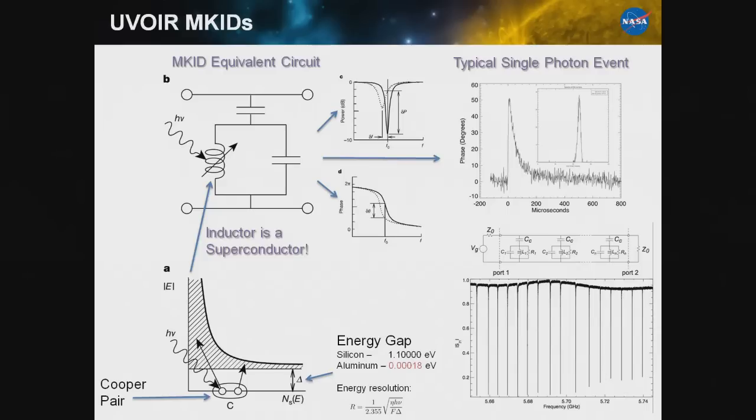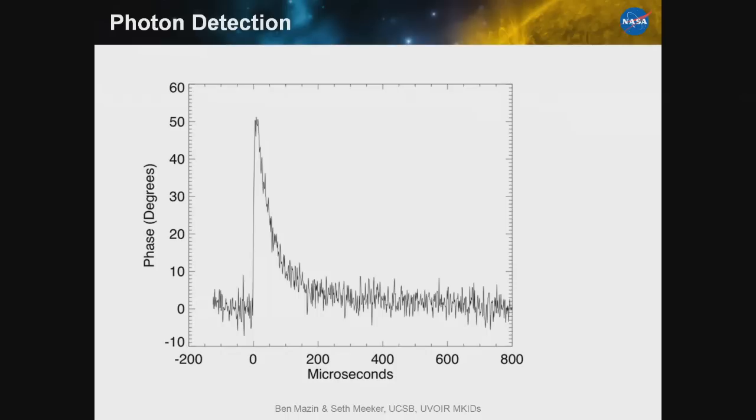Unlike other superconducting detector technologies from 15 to 20 years ago, MKIDs are extremely easy to multiplex. Each resonator has its own intrinsic resonant frequency, and we tune each detector to a slightly different frequency in lithography — think of pipes in a pipe organ, each with its own length and resonant frequency. We send a comb of frequencies generated in our room-temperature electronics — one probe tone per pixel — and use sophisticated room-temperature electronics to read out that ensemble of tones, finding the arrival time and energy of every photon that hits the array.